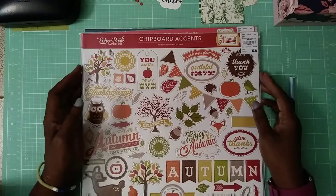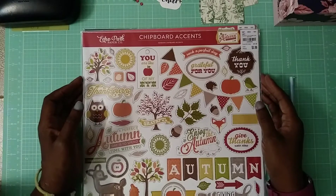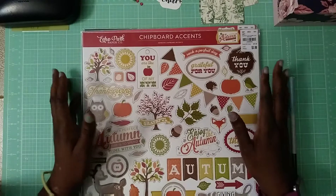Hello y'all and welcome to Bourgeoisie is Me YouTube channel. Today I'm going to go over a quick Tuesday morning craft haul.